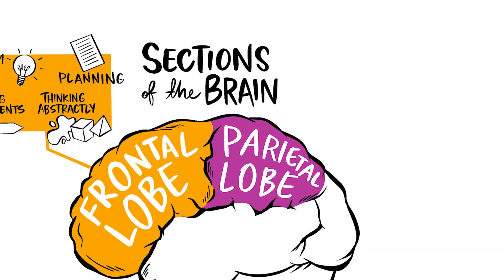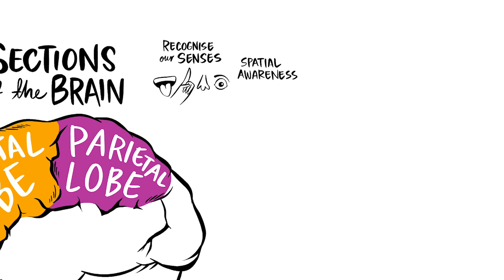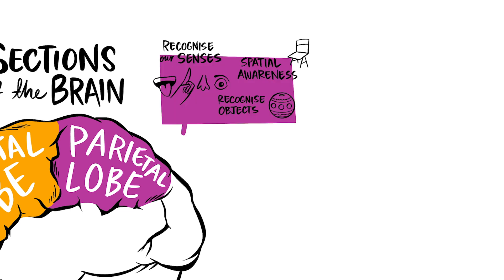The parietal lobe. The parietal lobes help us recognise our senses, including touch, pressure, temperature and pain. The parietal lobe also helps us with our spatial awareness, recognising objects, and helping us to reach for objects.